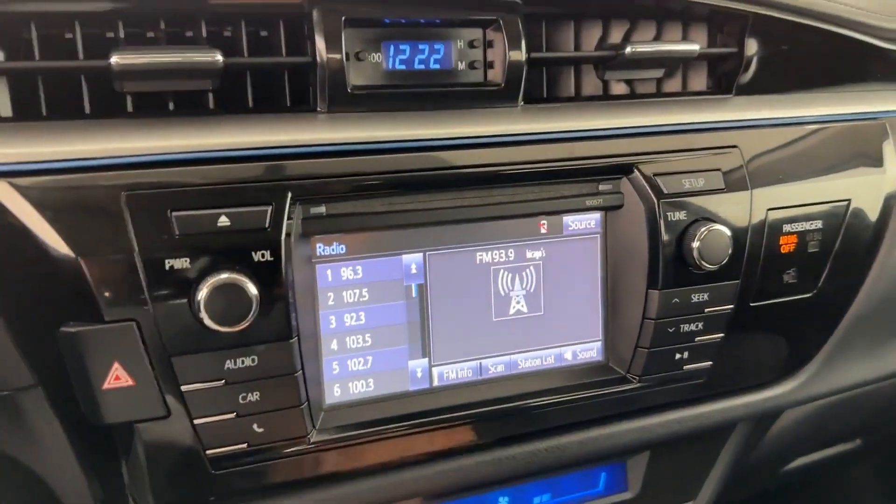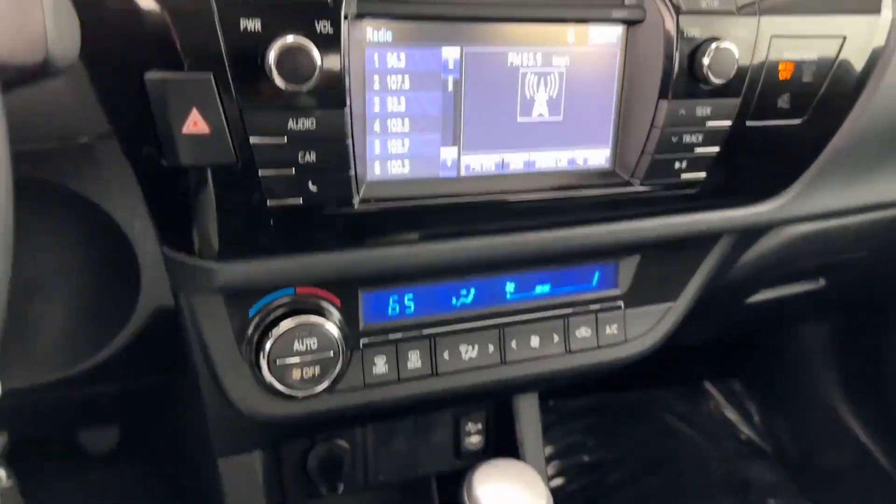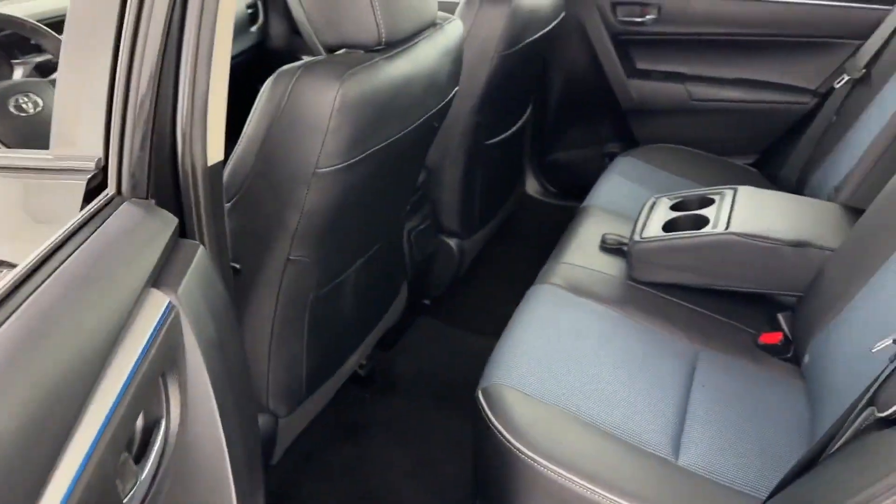Auxiliary input, stability control, passenger side airbag sensor, adjustable steering wheel, daytime running lights, traction control, power side view mirrors, air conditioning.